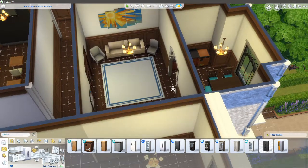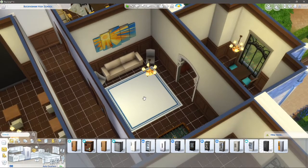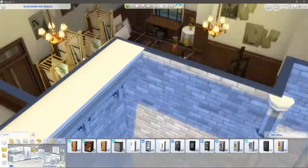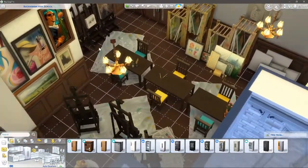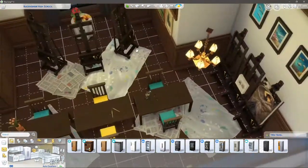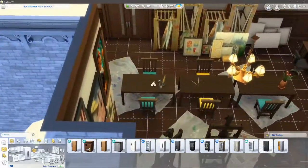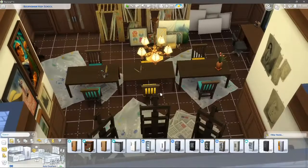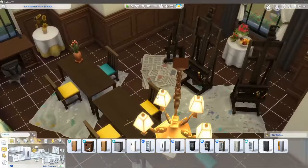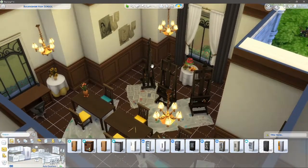My favorite room that turned out really really good is the art room. There's some art going on here from when I've been playing on this world. I think this one turned out really well because I did a lot of clutter and stuff and it just came together really well. I like this room a lot.